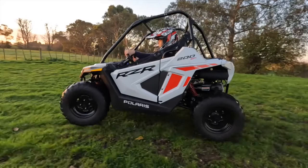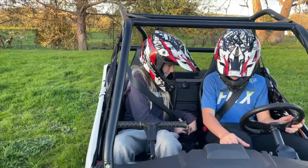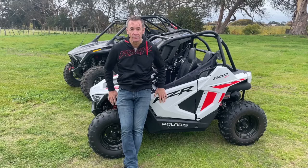All of that can be done through the Polaris Ride Command app — awesome technology. And a first is the all-new helmet aware technology: there's a sensor that goes on the kids' helmets, and if they aren't detected by the system, the RZR won't go. Pretty cool.